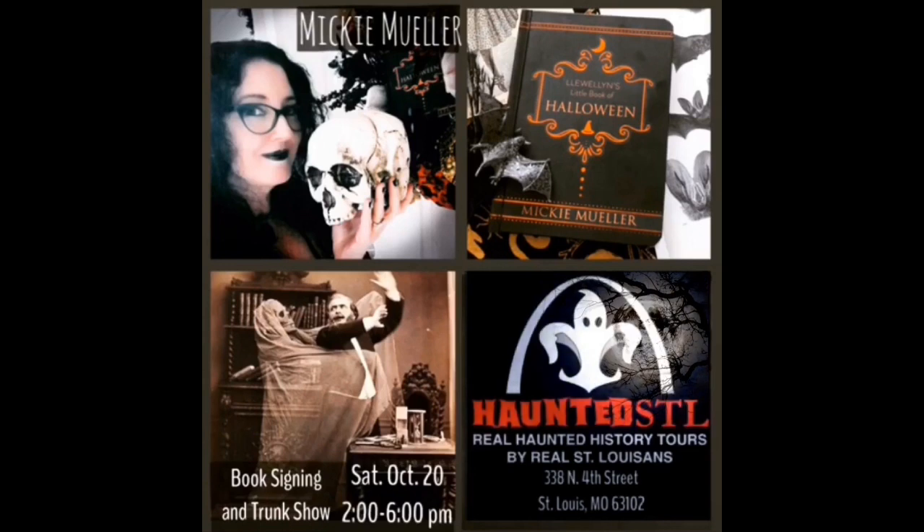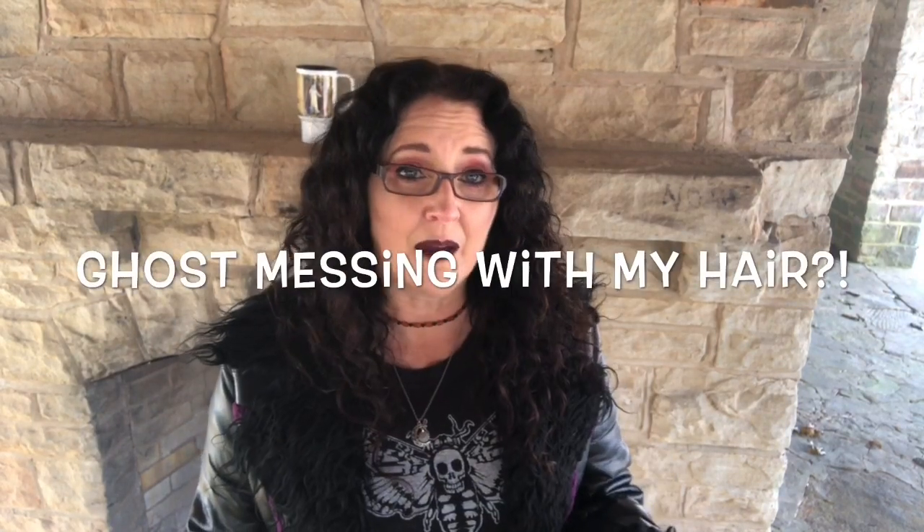I ended up doing a book signing at Haunted STL, which is a paranormal investigation group down in St. Louis. They also have a beautiful shop - and this is not a paid endorsement, they're just really cool. They know all about the haunted St. Louis stories, they do ghost tours and ghost investigations. Perusing the shop down in St. Louis, I looked down and I saw this little doll. Here she is - my little Charlotte, maybe my first of many. I think I'd like to collect these.